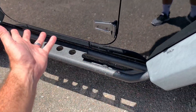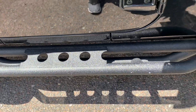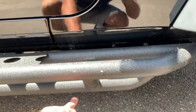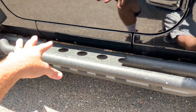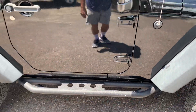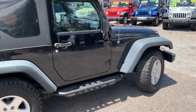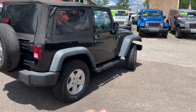We've also added side steps — some call them rock sliders. You can step on them to get into the Jeep, but they also drop down to protect the sides of the vehicle when you go off-road and get into tight spots. They prevent damage to the underside. If you put a lift and different setup on this Jeep, you'll really appreciate those side steps slash rock sliders.